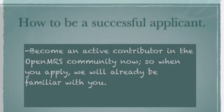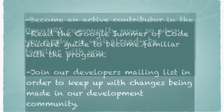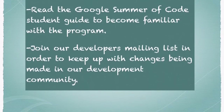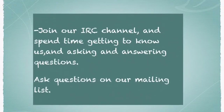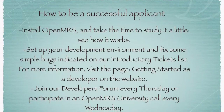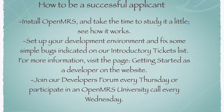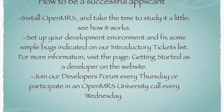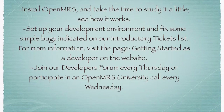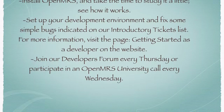To be a successful applicant: become an active contributor in the OpenMRS community now. Read the Google Summer of Code student guide to become familiar with the program. Join our developers mailing list and IRC channel, and ask questions on our mailing list. Install OpenMRS and take a little time to see how it works. Set up your development environment and fix some simple bugs indicated on our introductory tickets list. Join our developers forum, which takes place every Thursday, or participate in an OpenMRS university call, which takes place every Wednesday.